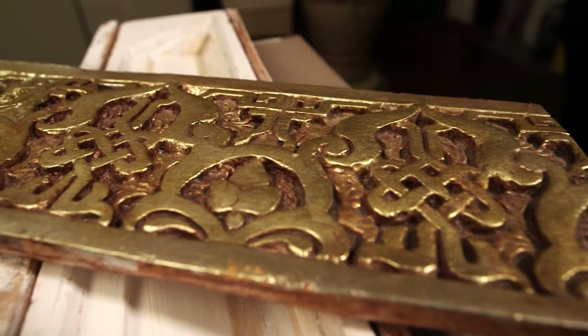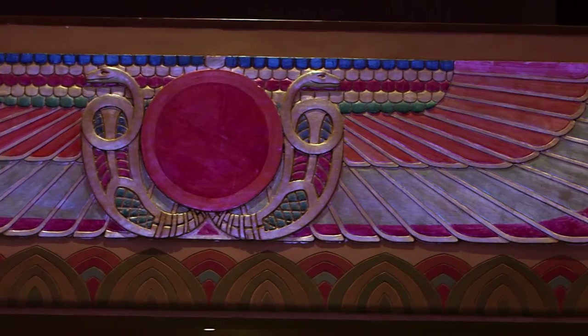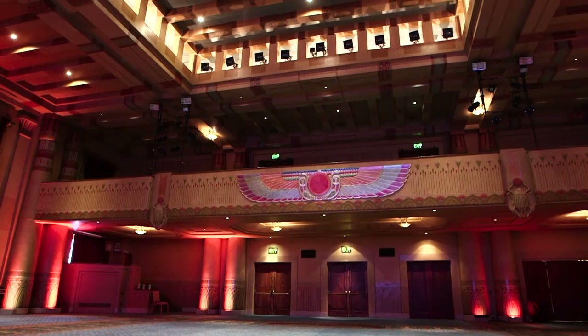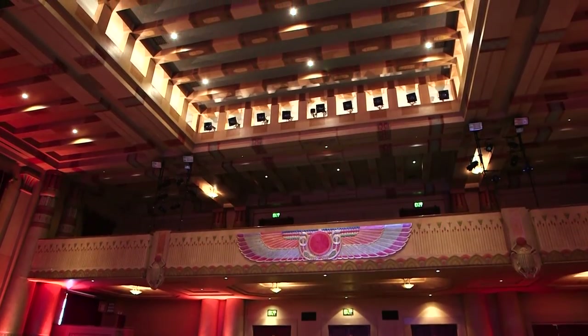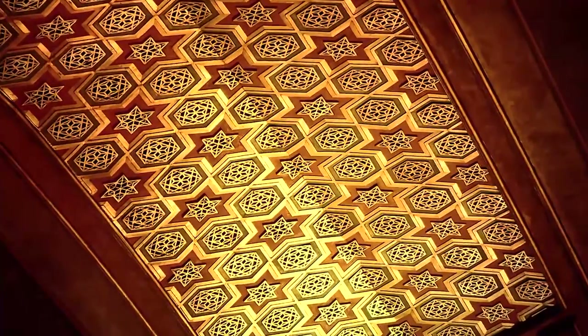Then we put shellac on it again, and then we put the burnt umber over top of it to get that antique kind of look. There's so many different colors and so much detail to the stenciling. I think most people don't notice that because you're so overwhelmed when you walk in — there's so much to look at.